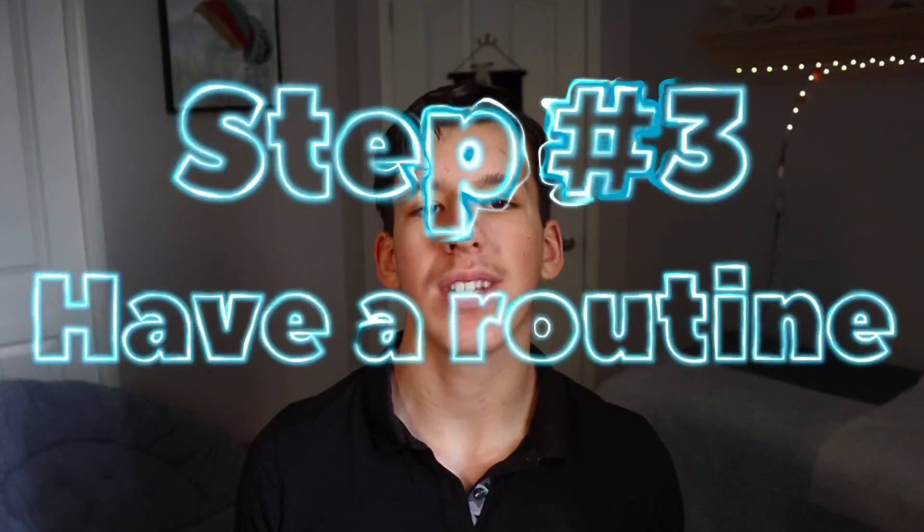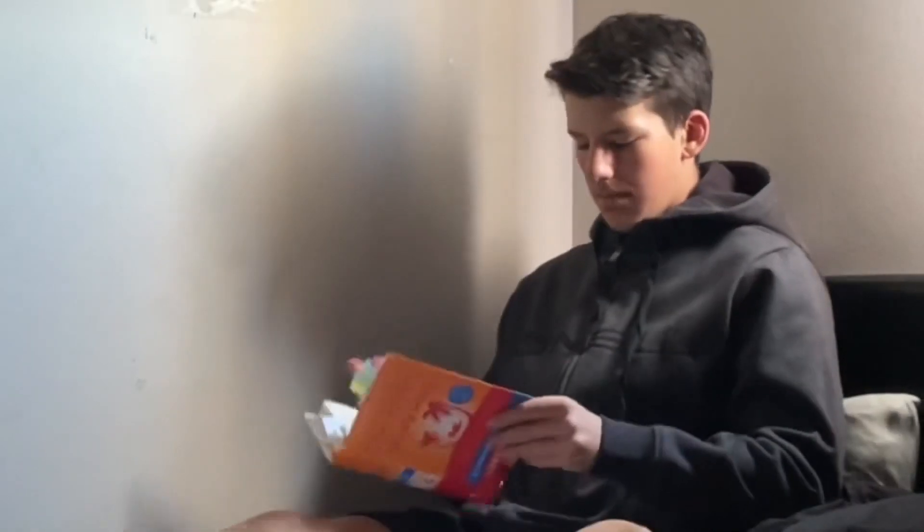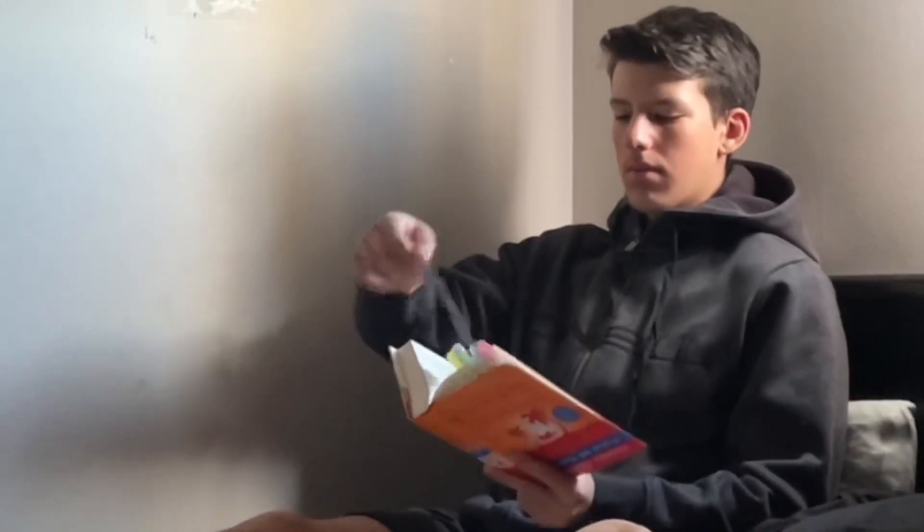Step number three is to have a routine. I've made a video on how to build a routine — it'll be in the info card above. Having a routine leaves less time for you to get distracted. When you know what you're going to do in the day and in which order you'll do your tasks, there's a high chance you'll get into a workflow state and forget you even have a phone.